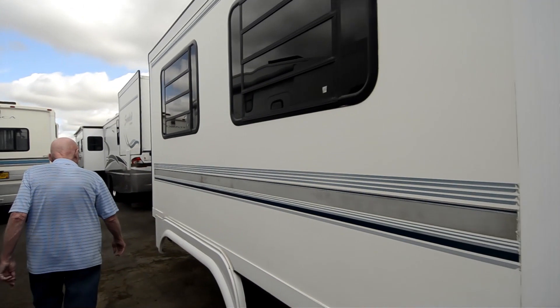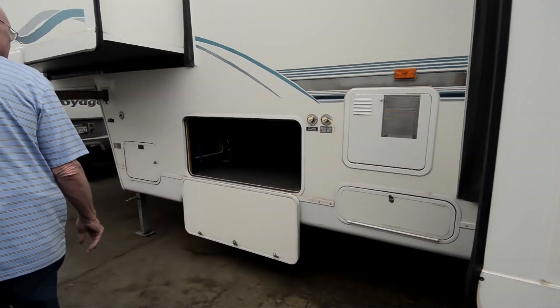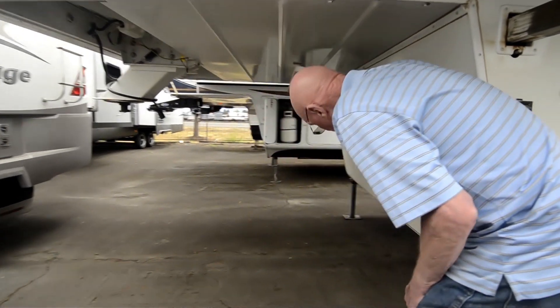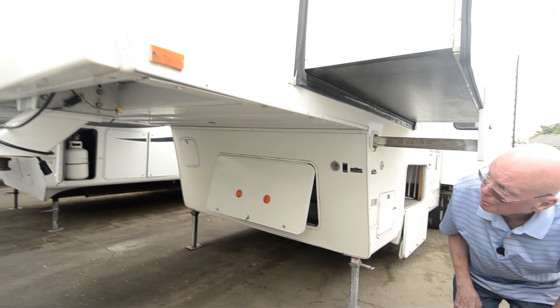Moving forward, you'll notice that we have more storage here. Ten-gallon gas and electric hot water heater. This, of course, is a double slide coach. We have more storage here in this area as well. And of course, this does have the power jack mechanism with a mechanical backup.